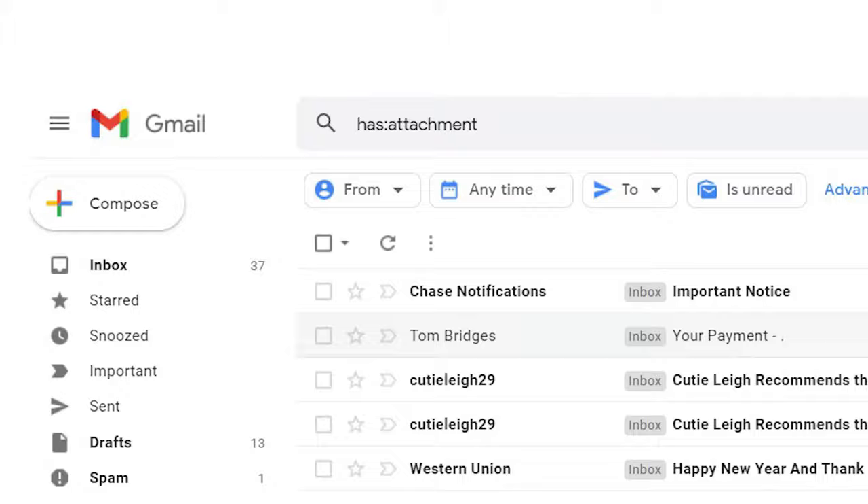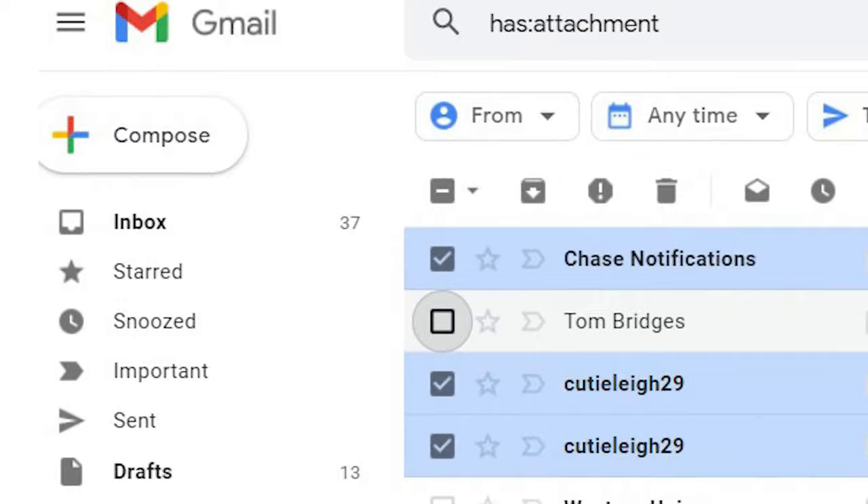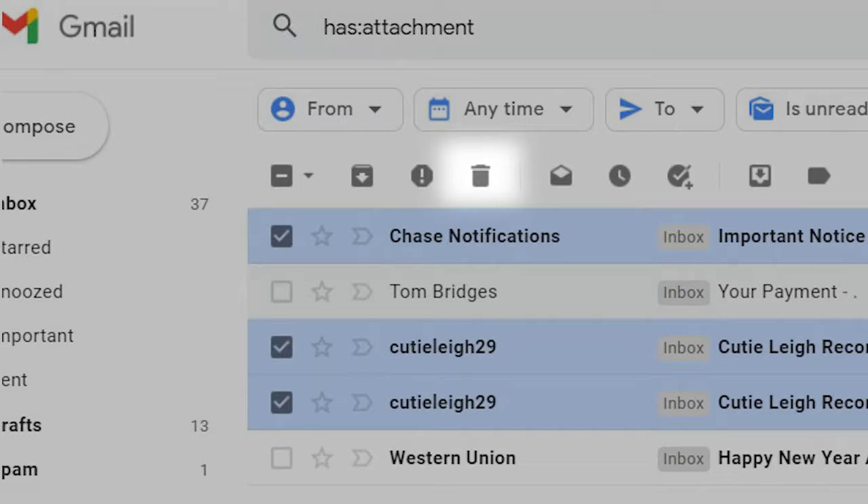First, locate your emails with attachments by typing has:attachment in your Gmail search bar. Check the box to the left of the emails you decide to delete. Click on the trash icon at the top of the screen. The email will go to the trash and will be permanently deleted in 30 days.